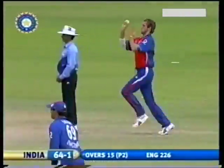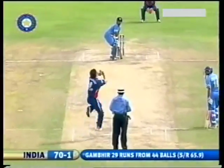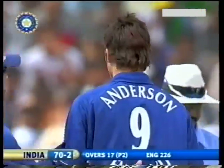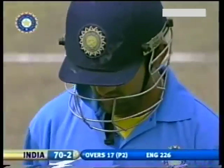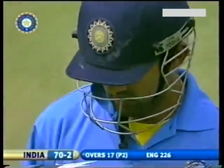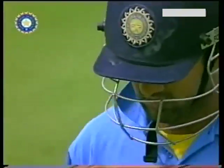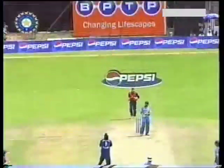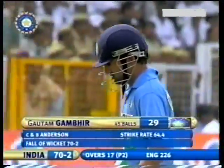But that's a cool delivery and Gambir is all over it. In the air — that's out, got to be. He said 'clear out, it's mine.' What a soft dismissal once again, just talking about Gautam Gambir — how good beginnings don't get translated into big scores. And once again Gautam Gambir finds himself up against the wall. Caught and bowled, James Anderson. There was no position to play that shot — there wasn't much bounce on the wicket. Gautam Gambir goes for 29. India 70 for two.